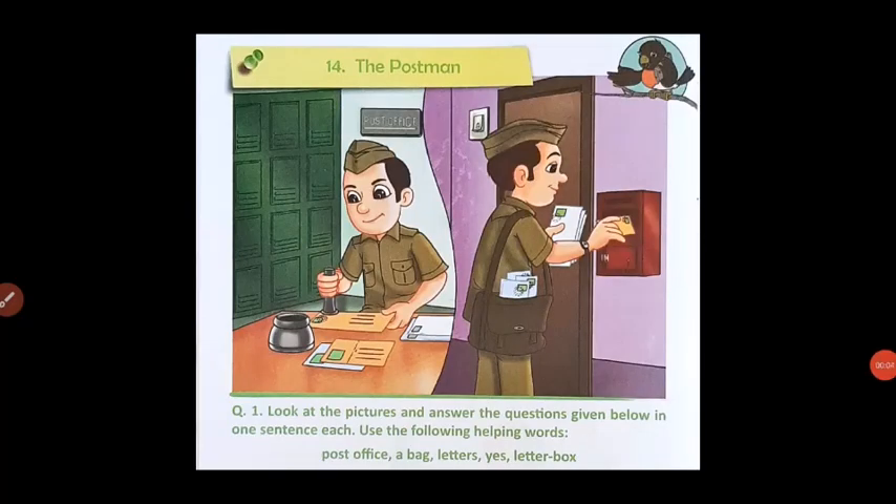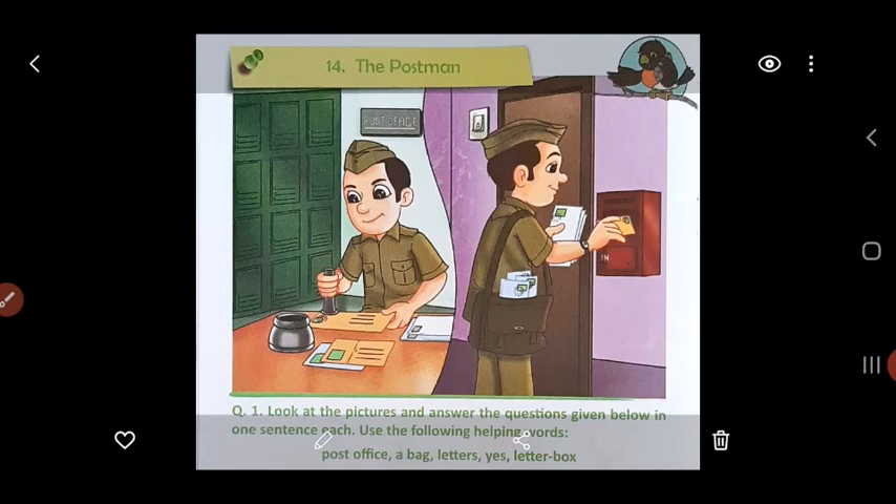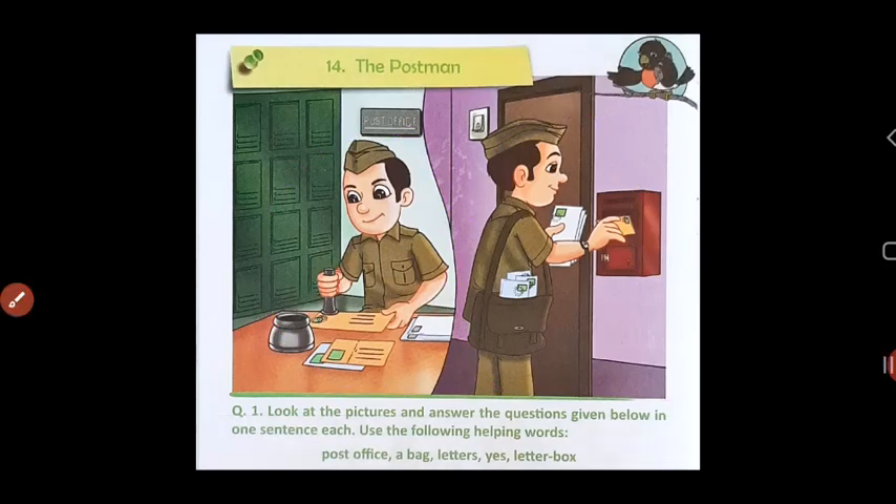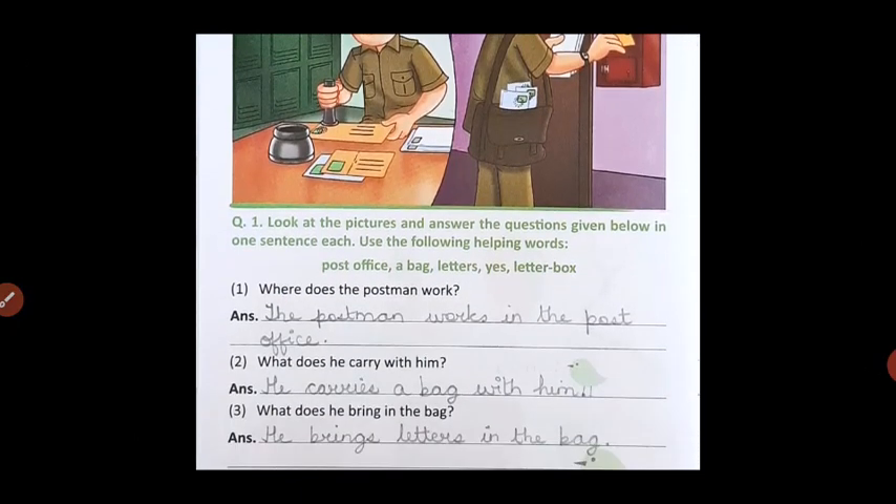Good morning, children. Hope you are safe and fine at home. Today let's do Lesson Number 14 from the grammar book, which is called 'The Postman.' You all have seen a postman — he comes to deliver letters. Here is a picture of the postman. You can see him doing his work in the post office, and here he is coming to someone's house to deliver a letter.